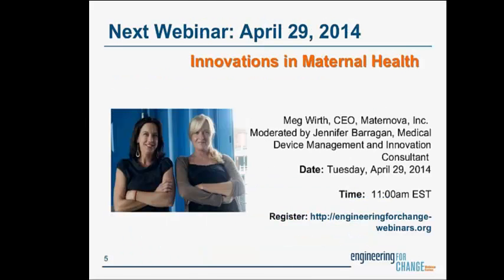We wanted to give a shout-out to the next webinar in the series, which will take place next month on April 29th on innovations in maternal health. The speaker will be Meg Worth, CEO of Maternova, and the moderator will be Jennifer Bragin, a medical device management and innovation consultant. Stay tuned to their website for updates, and if you're already a member on their mailing list, you'll be getting an invitation very soon.